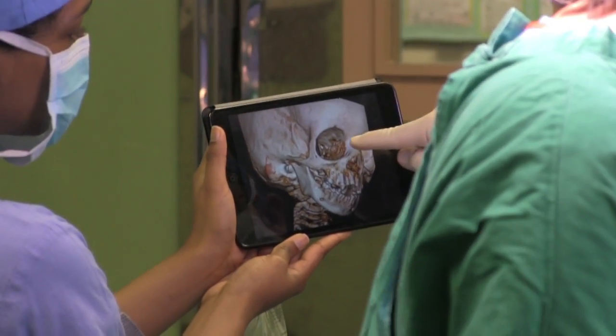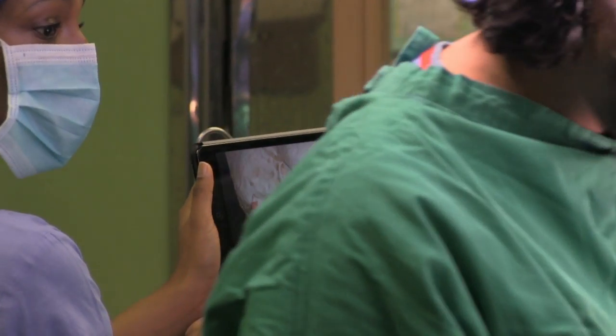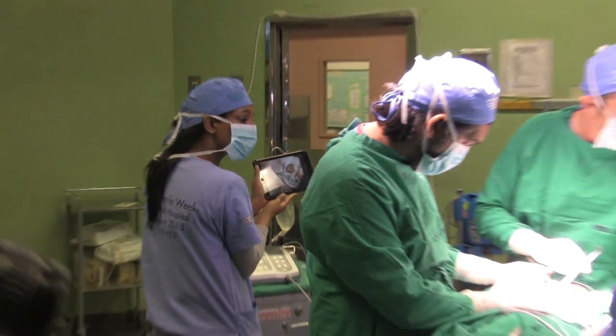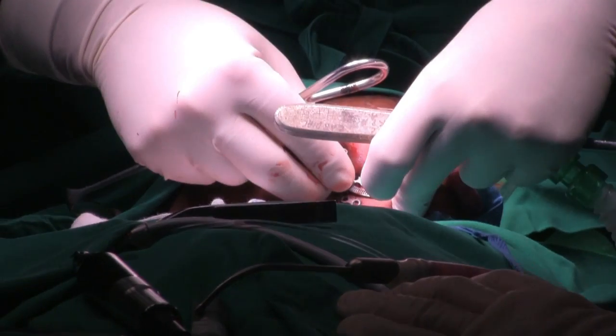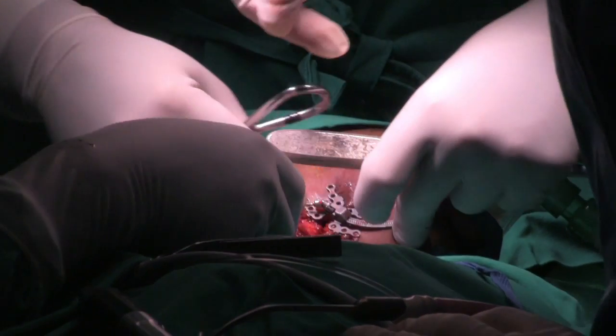We then break the jaw and let it heal for a couple of days. After about four or five days, the stretching process will begin. Generally it works out to about one millimeter per day — there's a little screw that we teach the child to turn himself, or we will initially do it. We will stretch the jaw ultimately to about two to two and a half centimeters, which will take about a month.